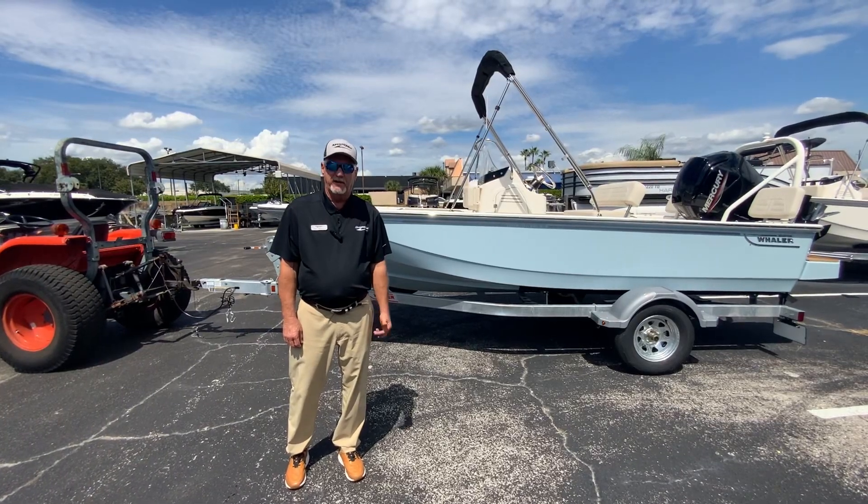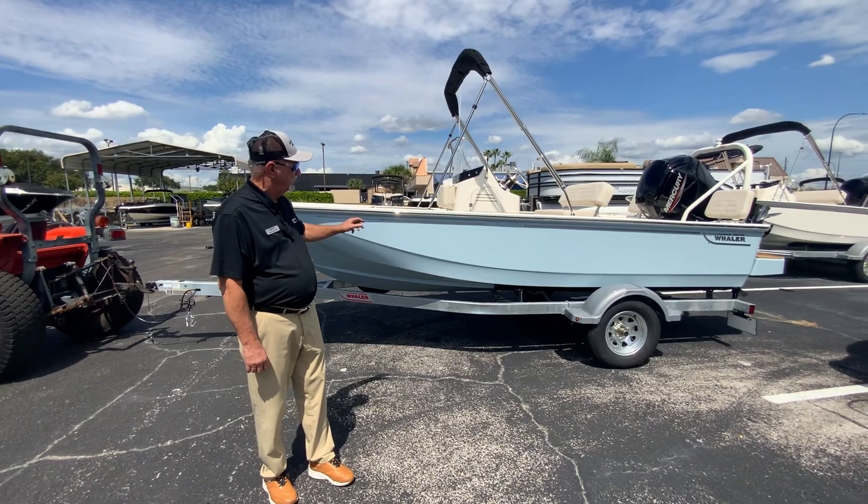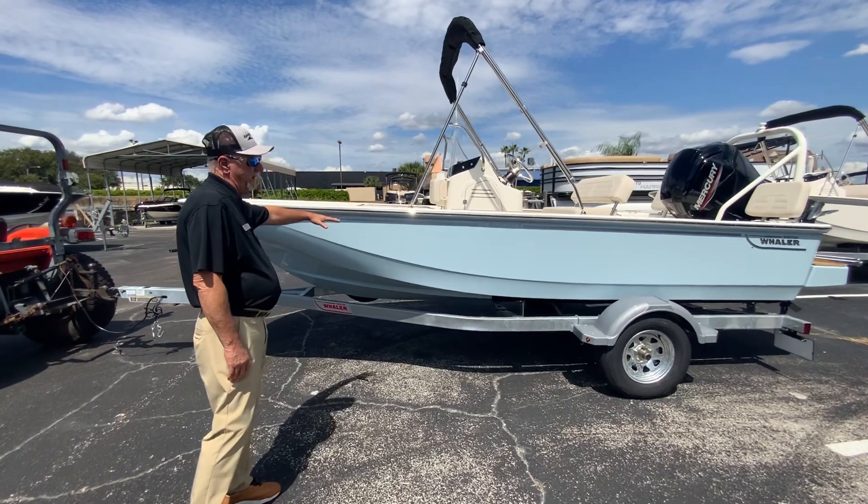Hi, welcome to MarineMax Orlando. Dale Hancock here today. We're going to take a look at this brand new 2024 17 Montauk from Boston Whaler. First of all, you'll see it's this beautiful light blue color right here.